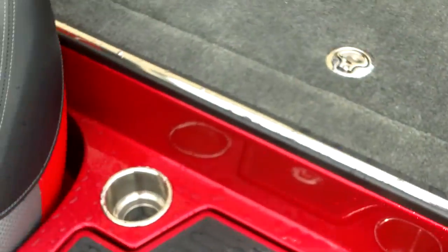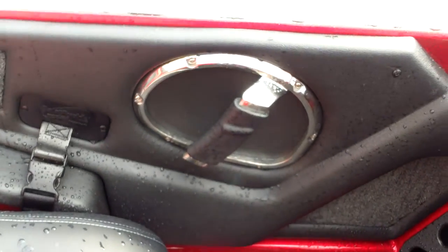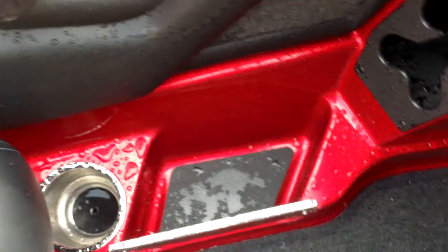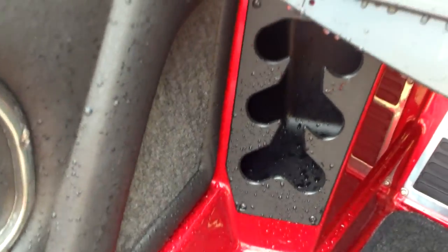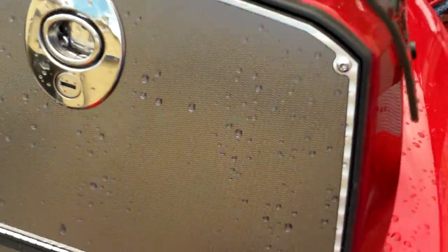You have your rod holder, grab handle — because this boat really flies — stainless steel cup holders, a compartment for wallets, a spot for the butt of your rod in a little compartment, and a really deep glove box. There's room to put a stereo if you're the music kind of guy.